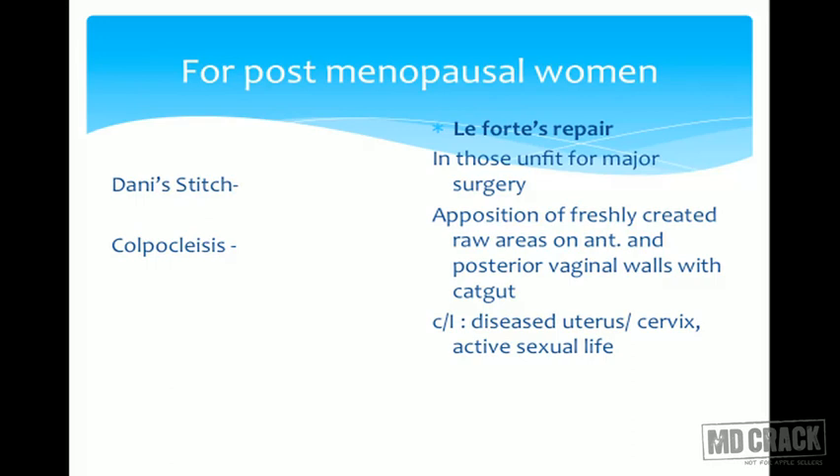The contraindication of Le Fort's repair is if there are any diseases of the uterus or any suspicion of carcinoma cervix. Active sexual life is not possible after this, so it is done only in very old patients who are sexually inactive, have medical disorders or debilitating conditions, and are unfit for major surgeries like vaginal hysterectomy.